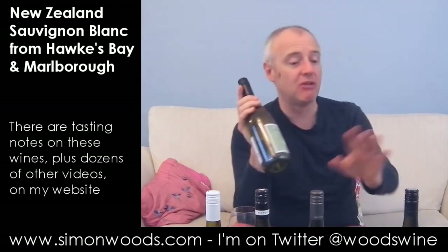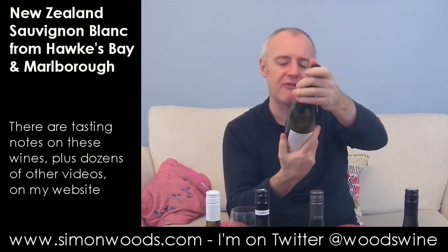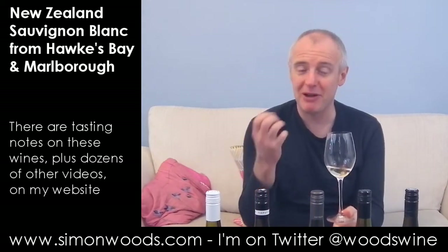Wine number four. The last two are 2011, so we have three 2012s and two 2011s. The first 2011 is Lay of the Land Destination Sauvignon Blanc 2011. I don't know very much about this — winemaker Mike Patterson, with parcels of grapes in the Waihopai Valley. Give it a whirl. It's like mandarin oranges — do you remember fruit salad chews? The smell of the orangey bit in there. It smells softer than the previous three. That extra year has given it a chance to relax into its bottle. It smells like it's going to be rounded, quite sappy, with this mandarin orange sweet richness, tempered by freshness.